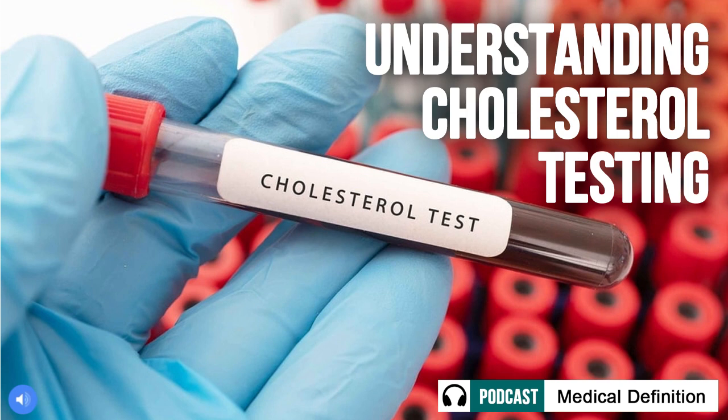Why is it done? While high cholesterol itself causes no obvious symptoms, it significantly increases our chances of developing life-threatening conditions like heart attacks if left unaddressed. The purpose of a cholesterol test is to detect any elevated readings that could point to underlying issues. Even if we feel perfectly healthy, it's easy for cholesterol levels to rise slowly over the years without us noticing. Getting regular testing helps doctors monitor our numbers and address problems early before they escalate into serious health conditions.